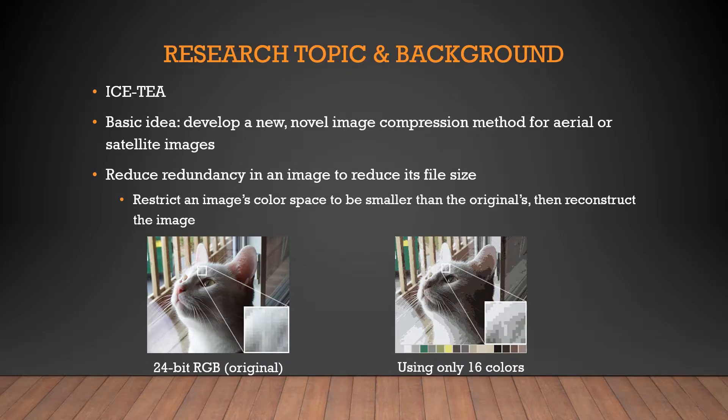Now about my research — unfortunately I can't say too much about it, but I'll give a high-level overview. My research project is called IST, and basically we're developing a new, novel image compression method, primarily geared towards aerial and satellite images.